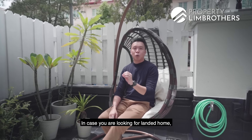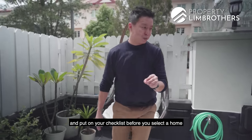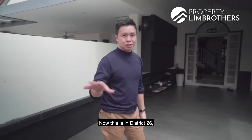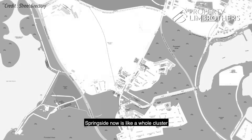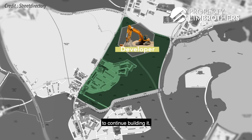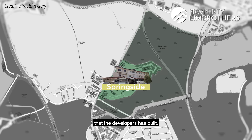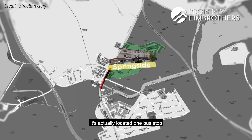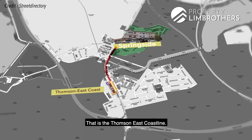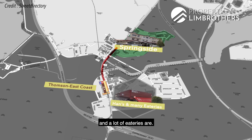In case you're looking for a landed home, there are some very interesting facts you will need to consider and put on your checklist before you put down that down payment. This is District 26. Springside is like a whole cluster of landed enclave. Springside Drive was among the first few clusters the developers built. It's actually located one bus stop from the Springleaf MRT station on the Thomson East Coast Line. That is also where the famous Hans restaurant and a lot of eateries are.